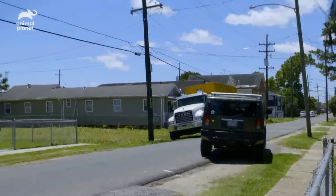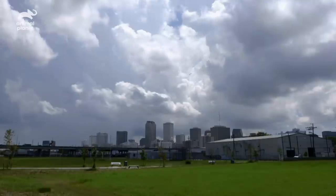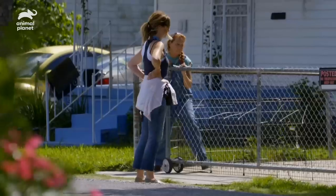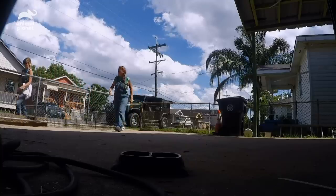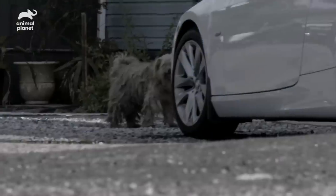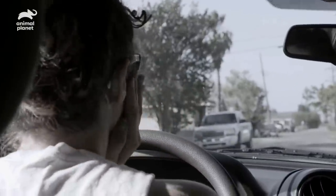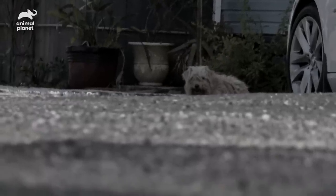I feel like the smaller ones are always the hardest. Of course they are. Because Shaggy has so many medical issues, I didn't see her making it much longer. That cough is so bad — we have to get her. If Shaggy follows the feeding schedule that this family has put for her, she should be here in about 30 minutes.